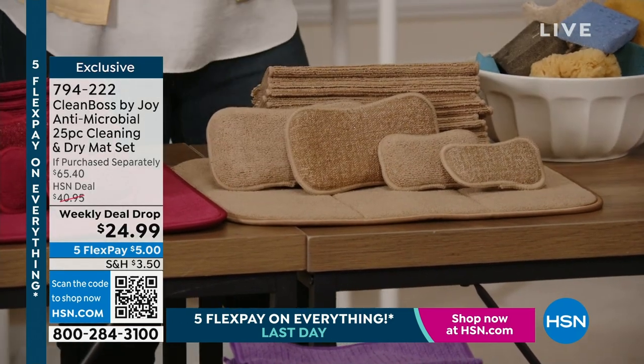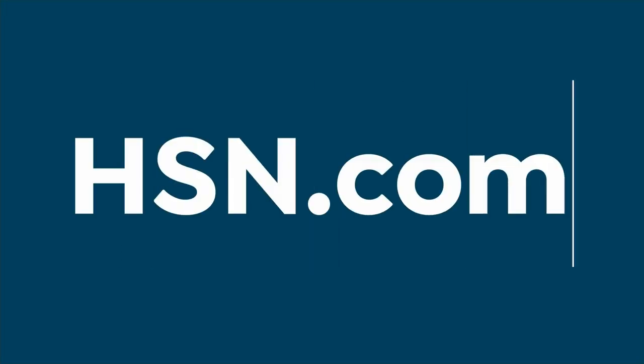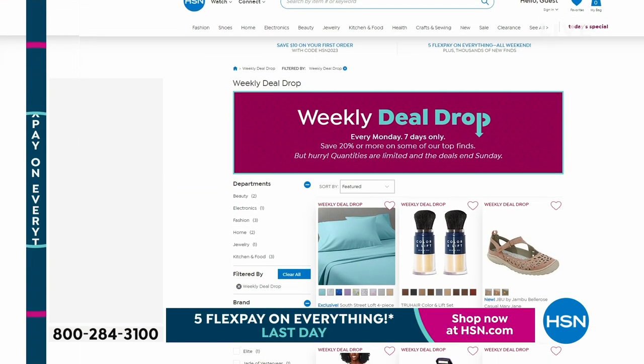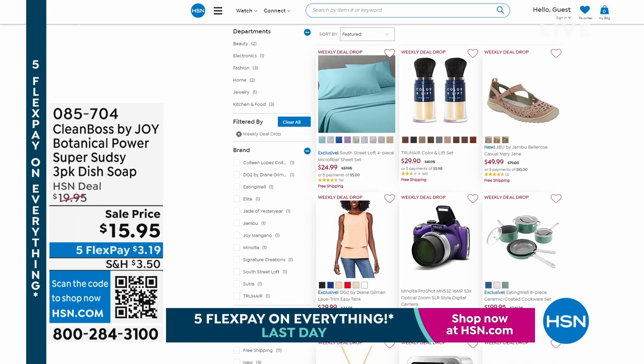We're so excited. Congratulations if you got the taupe — that one is now sold out. These are moving fast because this sale ends at the end of today. It's called a weekly deal drop for a reason — we do these values only for one week. And because we're coming up on the end of Sunday, that value is going to go away. All of the weekly deal drops are on our website at HSN.com.